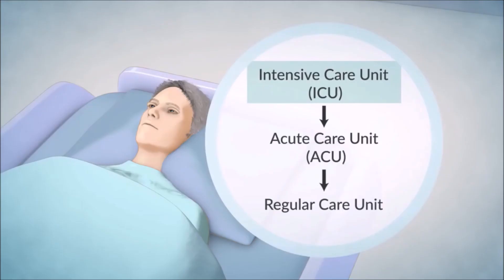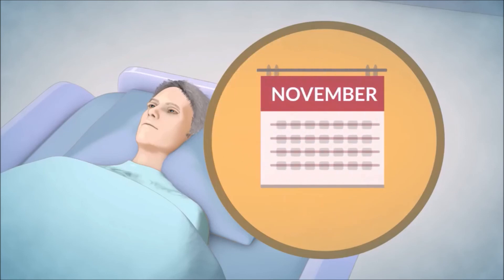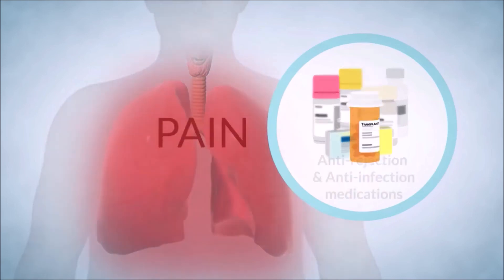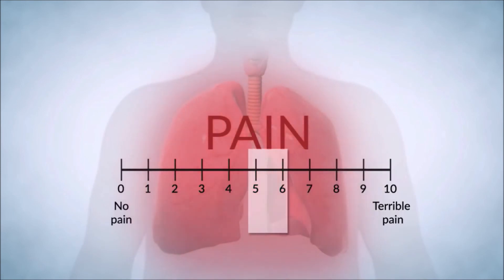Once you are well enough to leave the ICU, you will be moved to the acute care unit, or ACU, and then to the regular care unit. Most people stay in hospital for about 10 days to a few weeks after receiving a lung transplant, while others may have a longer stay. You will be given anti-rejection and anti-infection medications to ensure that your lungs work well, as well as medications for other conditions such as pain. Pain control is a priority because you must participate in physiotherapy after the transplant to gain strength and avoid other complications.